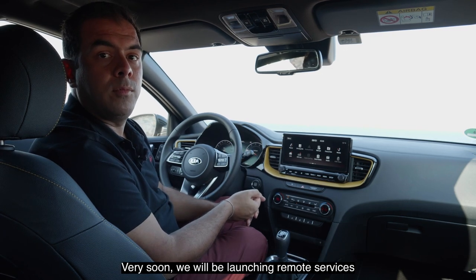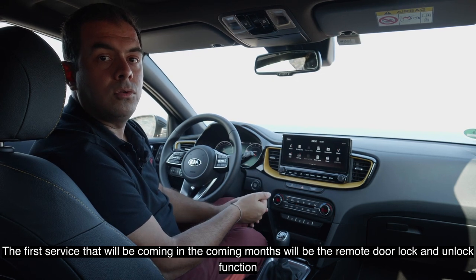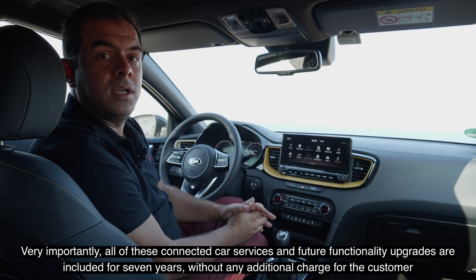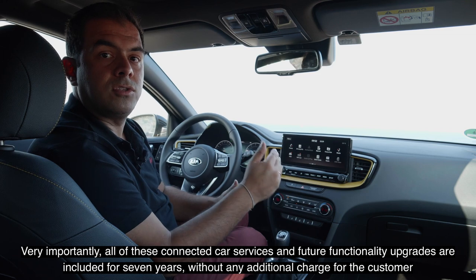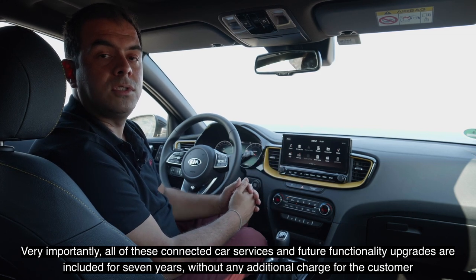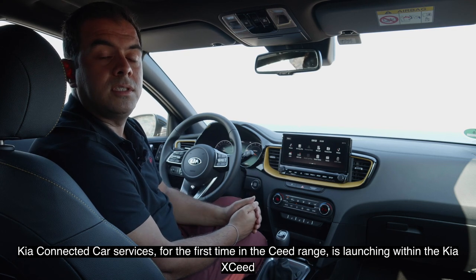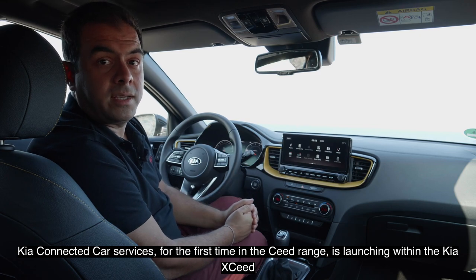Very soon we will be launching remote services — the first will be remote door lock and unlock, coming in the next few months. Importantly, all connected car services and future functionality upgrades are included for seven years without any additional charge. This is the first time Kia connected car services are launching within the Seed range, with the new Kia XCeed.